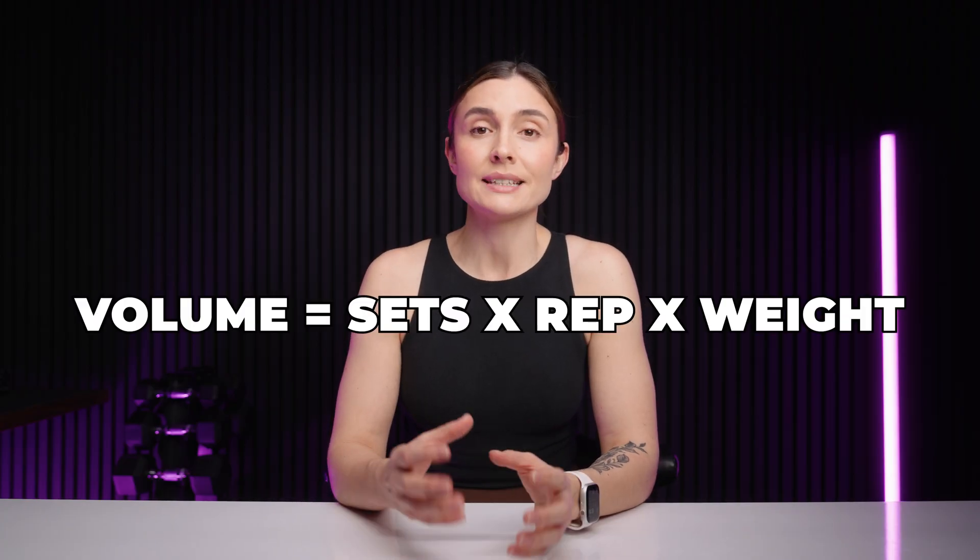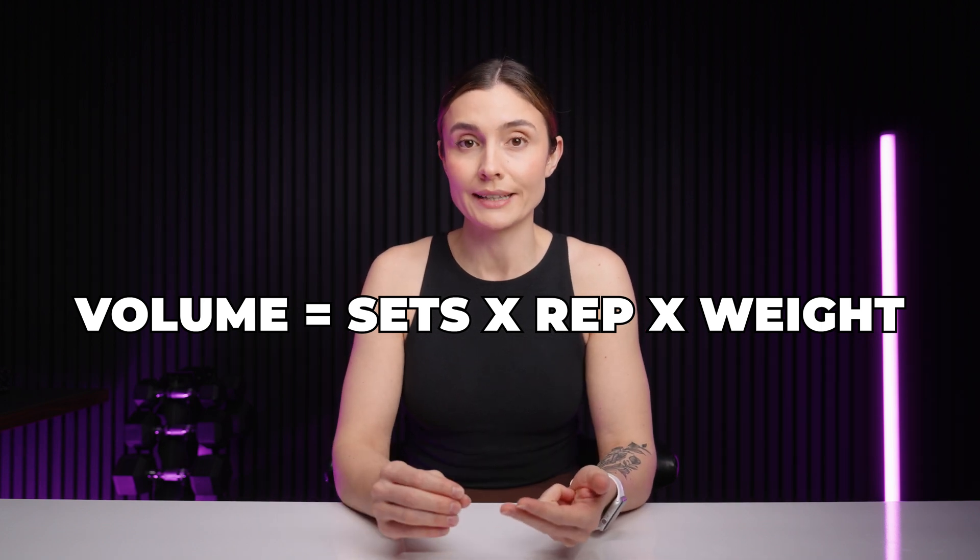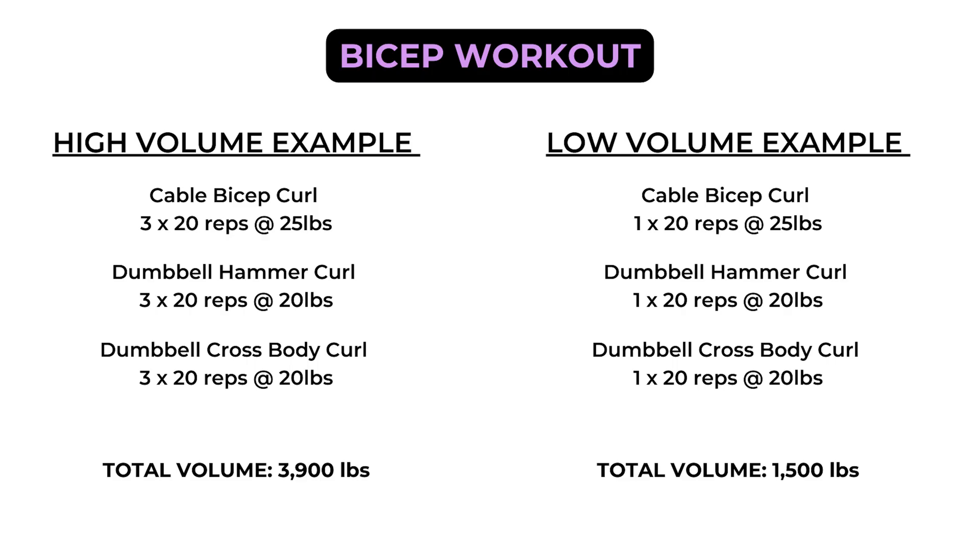Next, we have volume, which is the amount of work you're doing and is the product of the reps, sets, and weight you use during a training session. Research shows that doing multiple sets per muscle group — having a higher volume — is more effective for muscle growth than doing only one set.